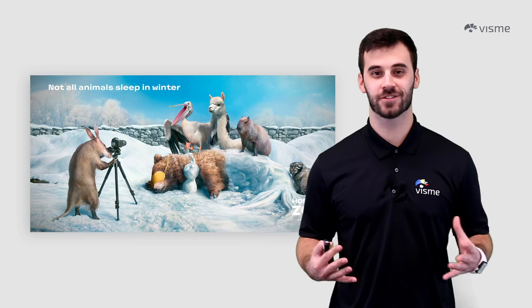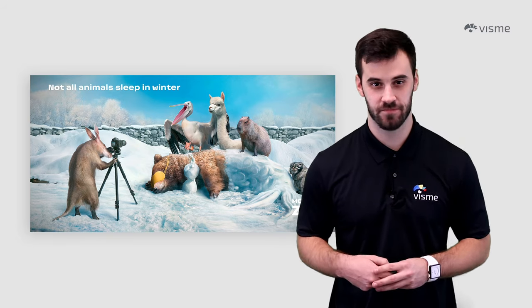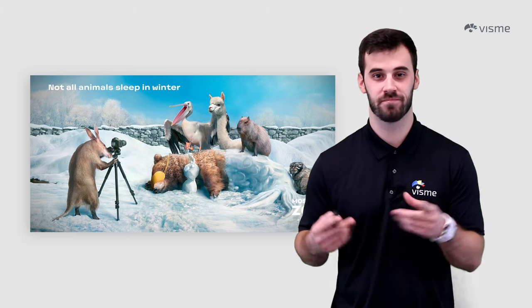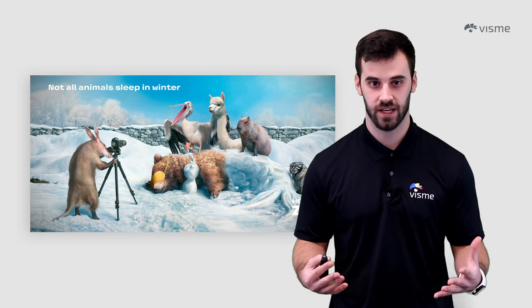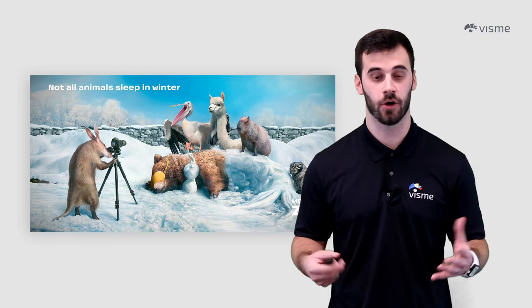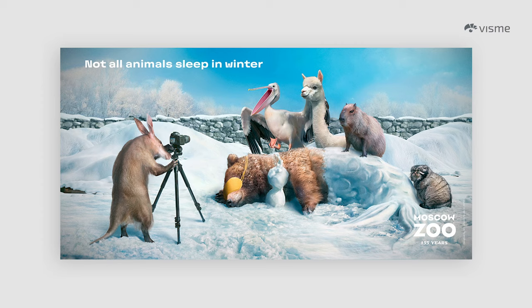You know those two M&Ms that come to life on our televisions, or the Planter's Peanut Man? That's anthropomorphism — taking an object and bringing it to life. It can also work with animals, like Tony the Tiger or the Geico Gecko. A lot of times, these beings will become merchandise. Moscow Zoo is another example when they edited their animals having a little bit of fun with a hibernating bear.